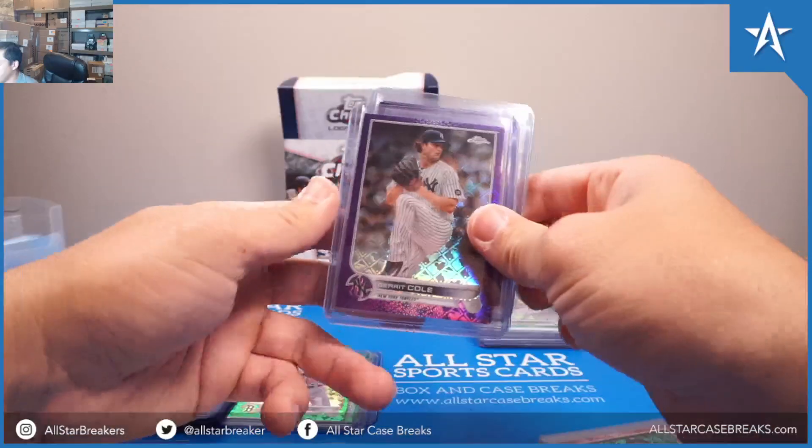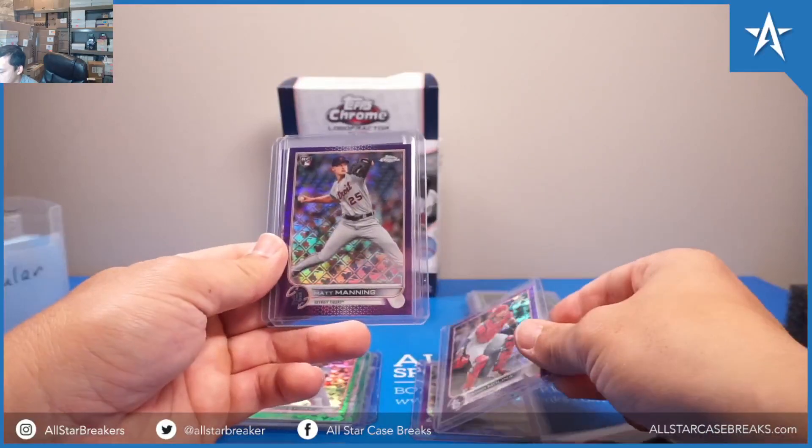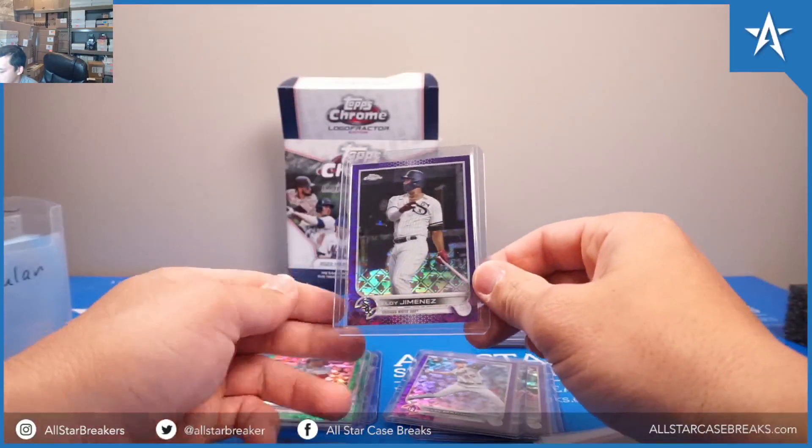Out of 250: Garrett Colt, Yadier Molina, Matt Manning, Eloy Jimenez.